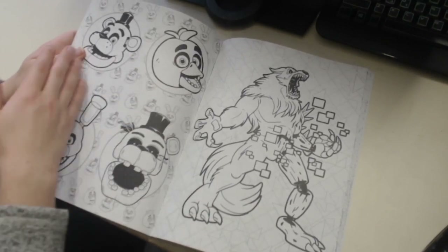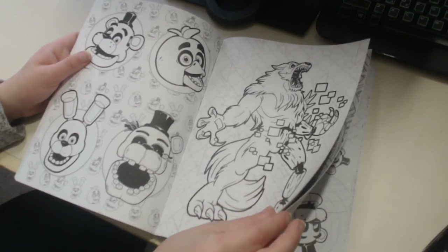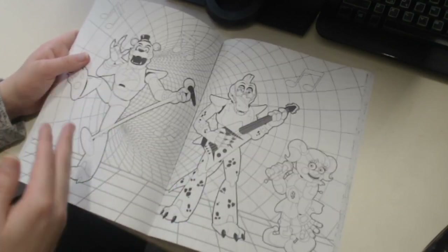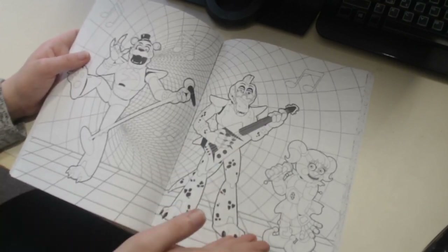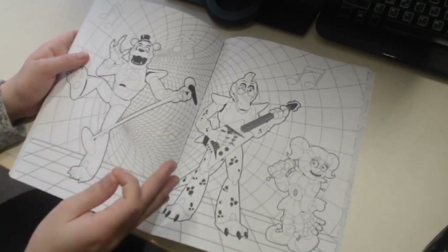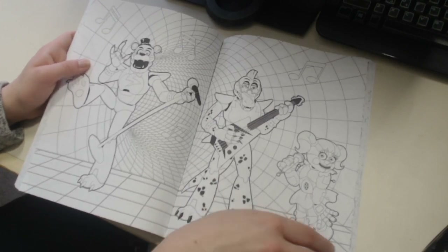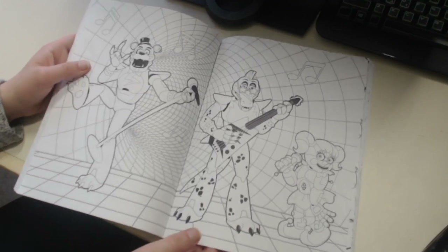Then you got some more Freddie, Bonnie, Chica and Withered Golden Freddie again - same poses, kind of unfortunate, but there are a lot of characters in here which I'm happy about. More Glam Rock Freddie, Glam Rock Montgomery, and more Baby. What's interesting is that Baby is significantly shorter than Montgomery and Glam Rock Freddie, so is this actually Circus Baby or is this the animatronic plush Baby from Ultimate Custom Night?